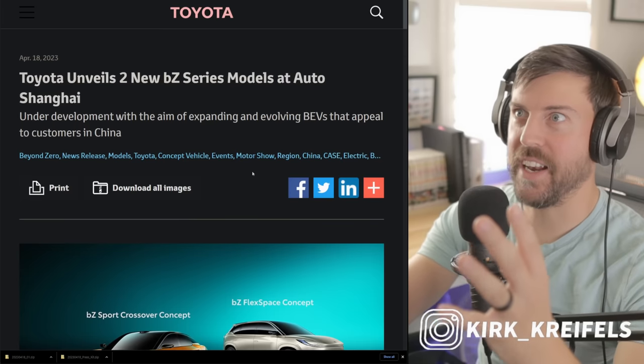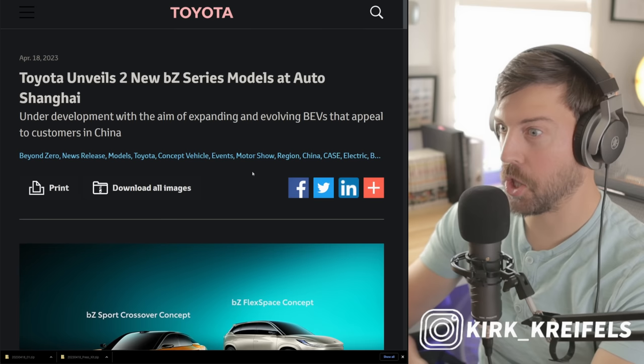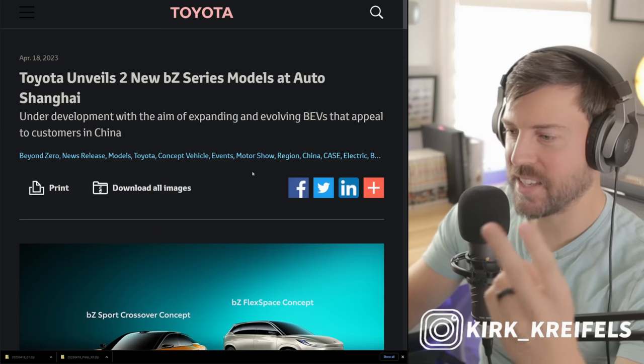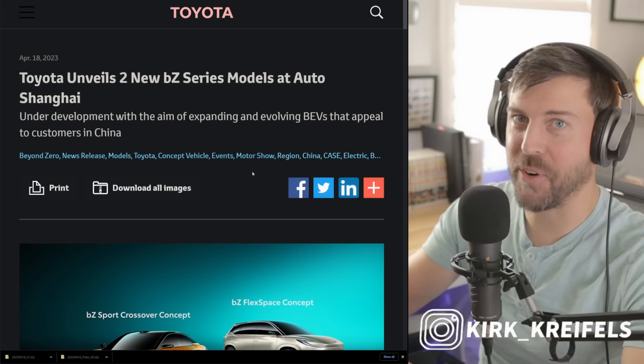The Shanghai Motor Show is raging on. It is probably the biggest auto show in the world at this point. The Chinese market is the largest auto market in the world. And Toyota has just unveiled two new electrified vehicles. Will they come to America? We'll talk about that at the end, but let's break down what they have for us.